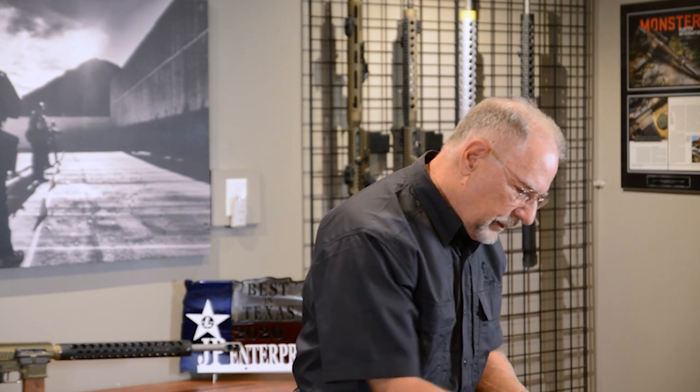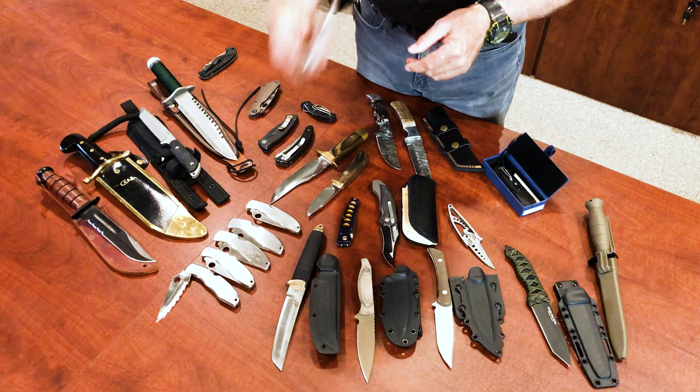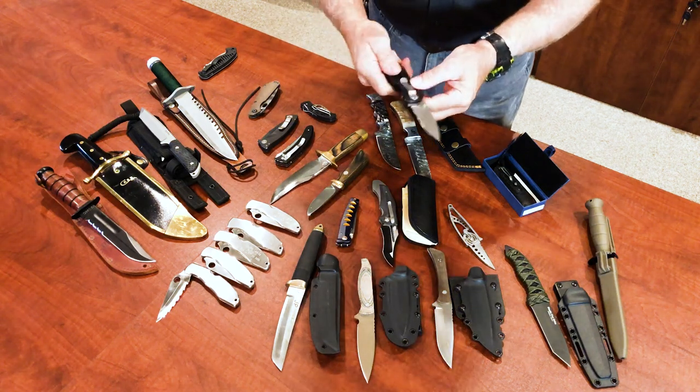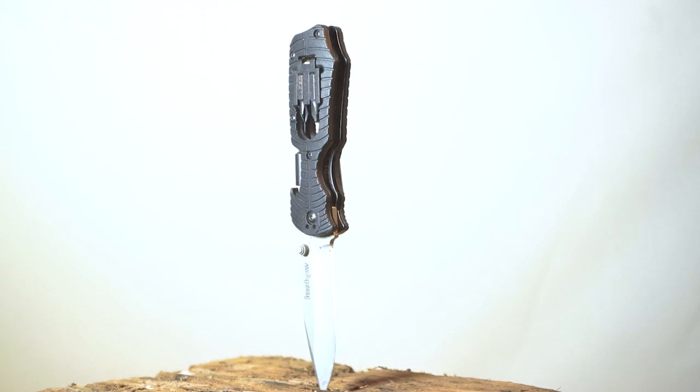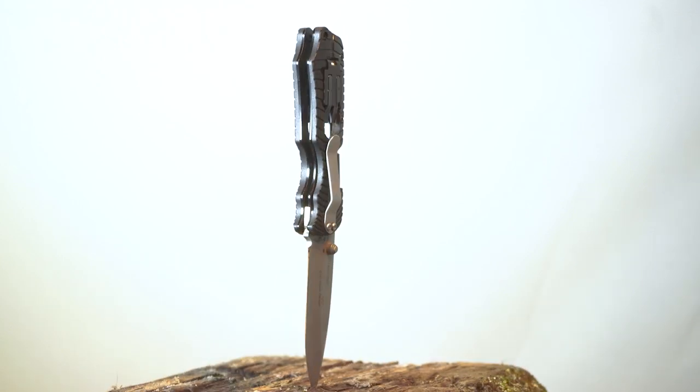I've carried this one a lot because it's kind of like a tool kit with a blade. Got my blade, and then of course I've got a driver. Got my four bits. So if I think I'm going to need to be fixing things — if I'm out on the property, the ATV, whatever — I do carry that one quite a bit. A little bit too thick for me, but it works.